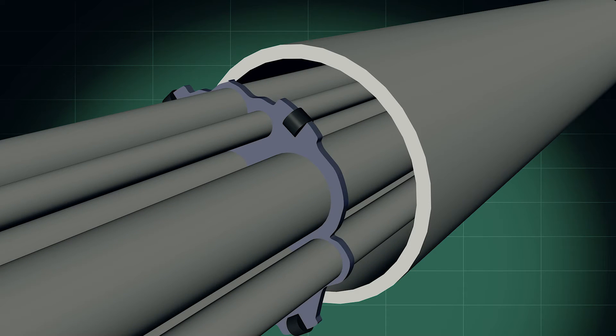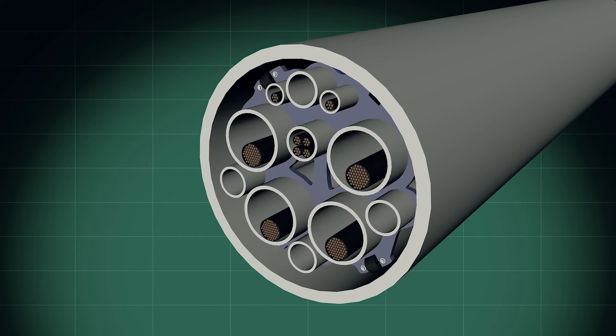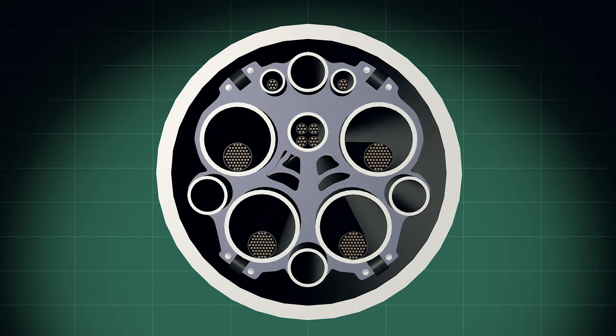Most horizontal directional drill crossings consist of the pullback of just a product pipe. This project is actually a little bit different than usual. This is a sacrificial outside casing which will then house several other conduit casings within it. These casings need to be thermally grouted in place.